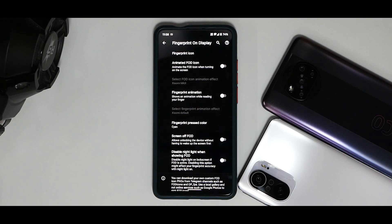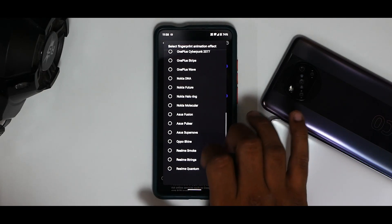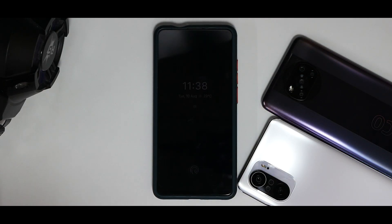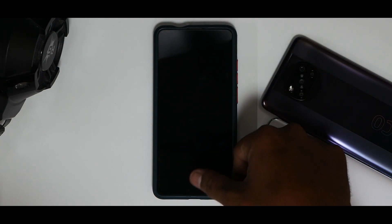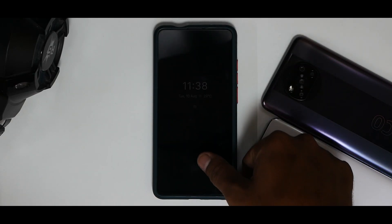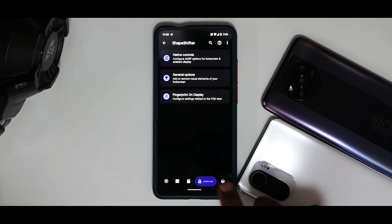This is a major change — the Redmi K20 Pro comes with an FOD (fingerprint on display), so it gets its own dedicated menu. You have animated FOD icon options including Xiaomi, MIUI, UI3 styles, and a ton of fingerprint animations. You can disable night light when showing FOD and screen-off FOD. The fingerprint scanner on this ROM has been working gorgeously — absolutely fine in dark environments, after leaving the phone idle for hours, or overnight. One try in the morning on the FOD and it works perfectly.